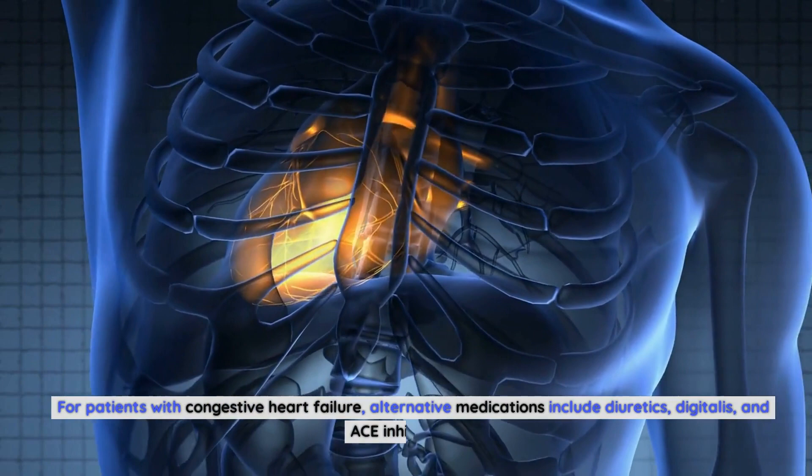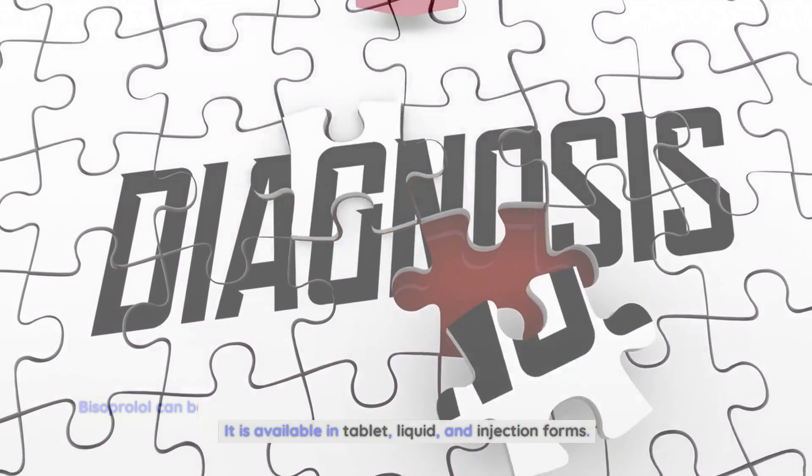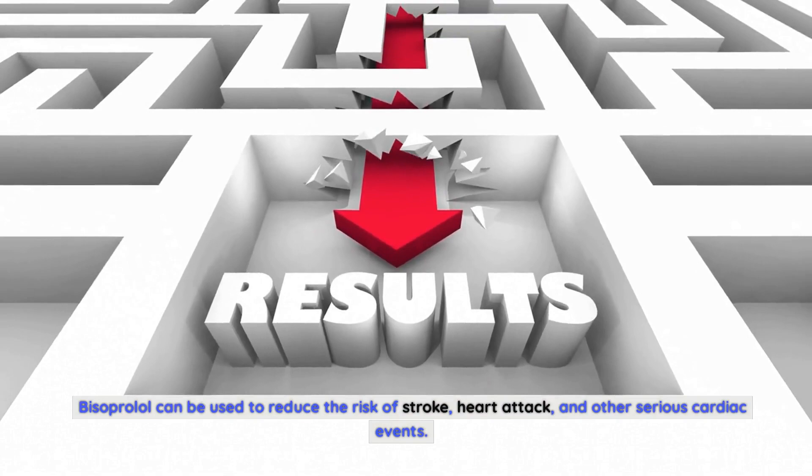Conclusion. Bisoprolol is a medication used to treat high blood pressure, angina, and other cardiac conditions. It is available in tablet, liquid, and injection forms. Bisoprolol can be used to reduce the risk of stroke, heart attack, and other serious cardiac events. It can also be used to improve the symptoms of congestive heart failure and other cardiac problems. Bisoprolol is an effective and safe medication with many uses and benefits.